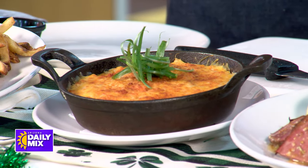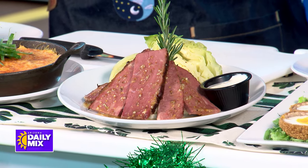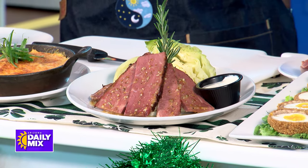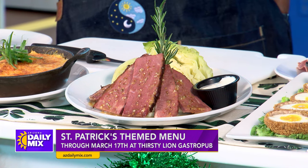And then the tradition of corned beef and cabbage — can't beat that. Very traditional: white cheddar mashed potatoes, braised cabbage, braised corned beef, whole mustard vinaigrette, and of course a horseradish sour cream sauce.